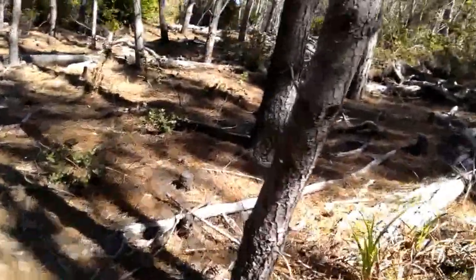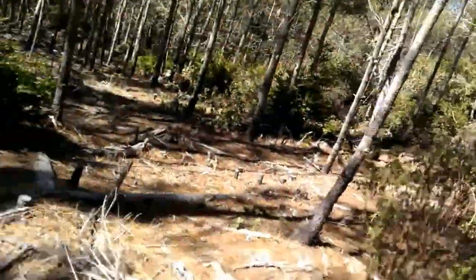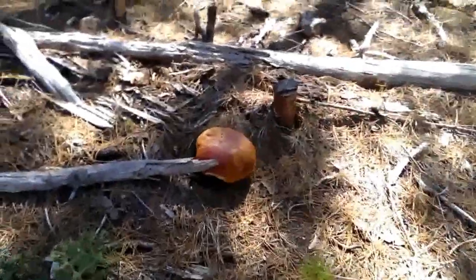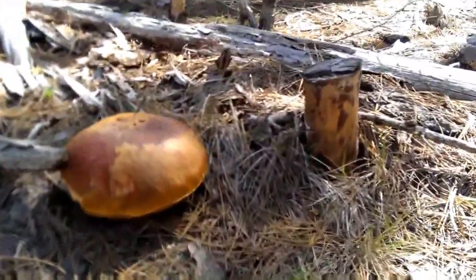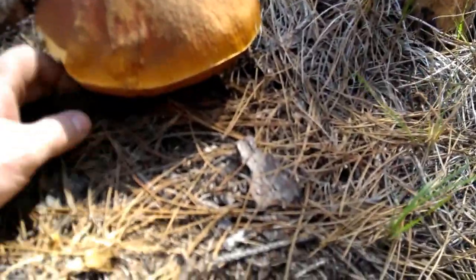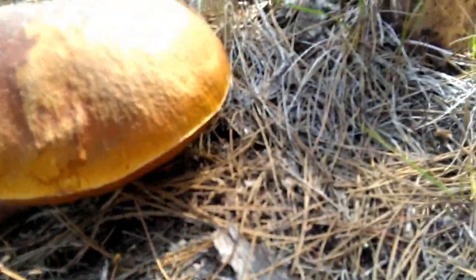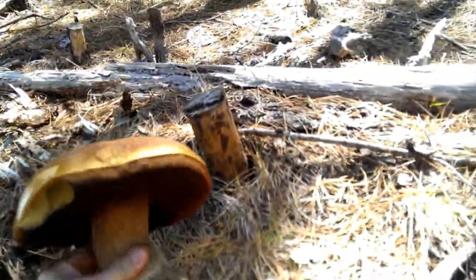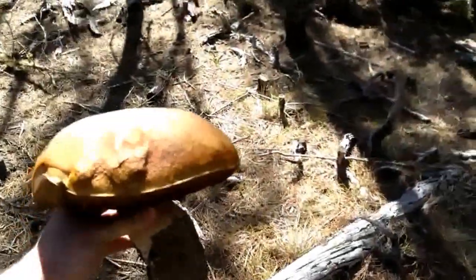You'll see my walking stick, but I want to show you over this way — I have just come across a rather nice sized Porcini. To give you a sense of how big this guy is, you can see my hand here. Gently, I'm gonna twist at the base and lift him out. As you can see, this is a rather large, nice sized Porcini.